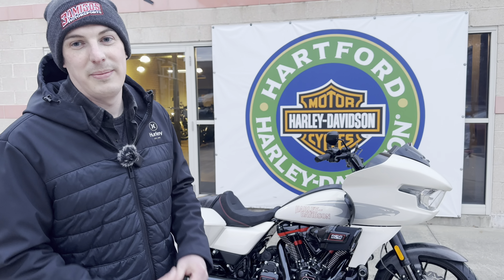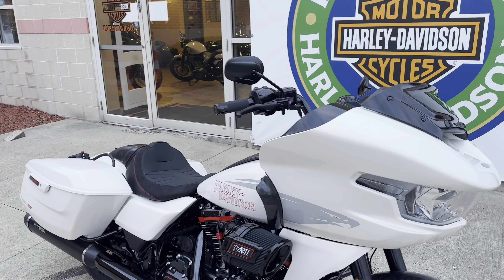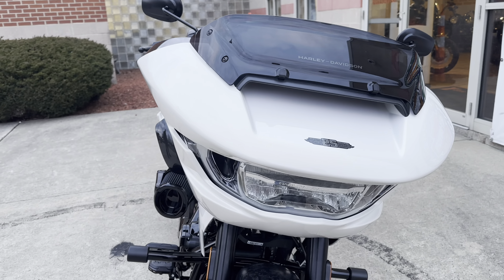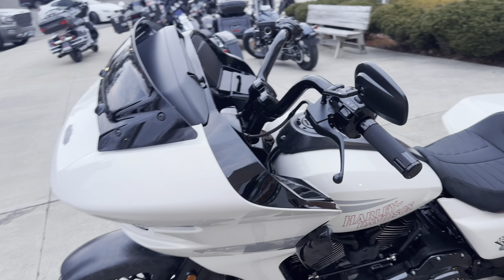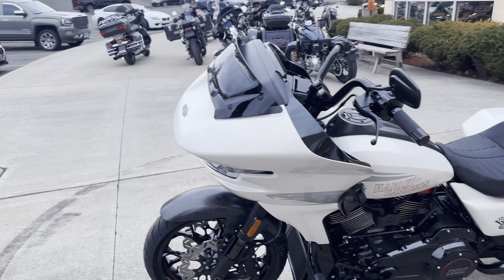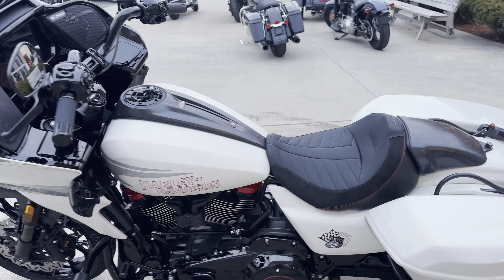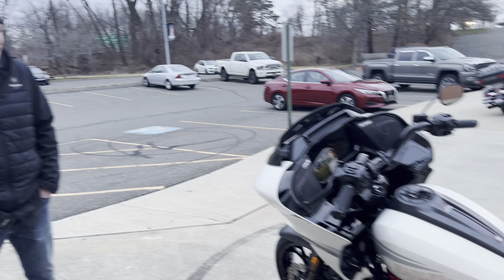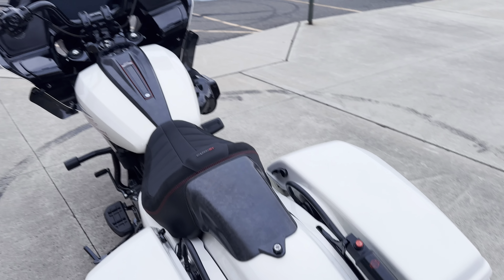We're going to dive right into the new updated styling on this bike. On the ST, I like that they got away from the gold — first and foremost the gold wheels — I think it was a little overdone at this point. But this one is night and day different than anything they've ever done before. There's a lot of new stuff. I think it's the first CVO where I was like, holy crap, I'd buy one of those.